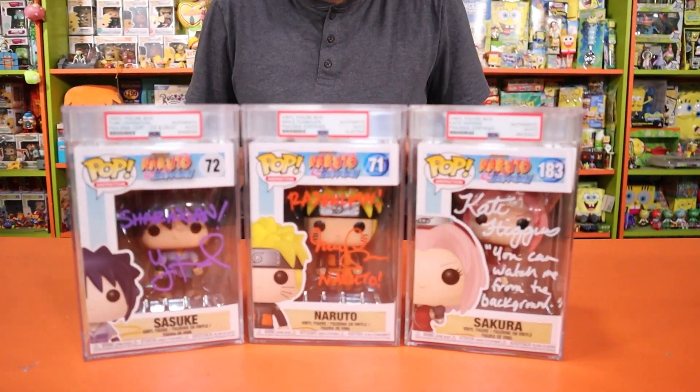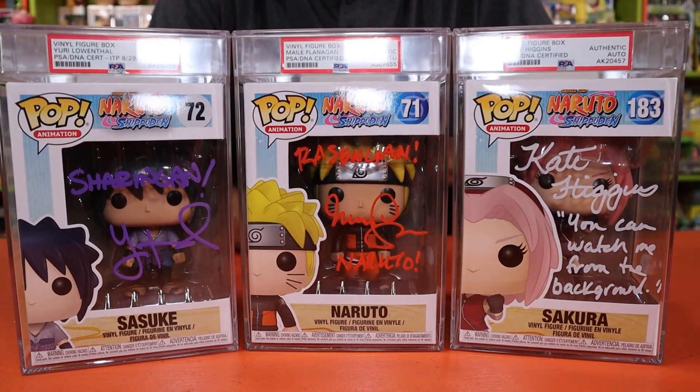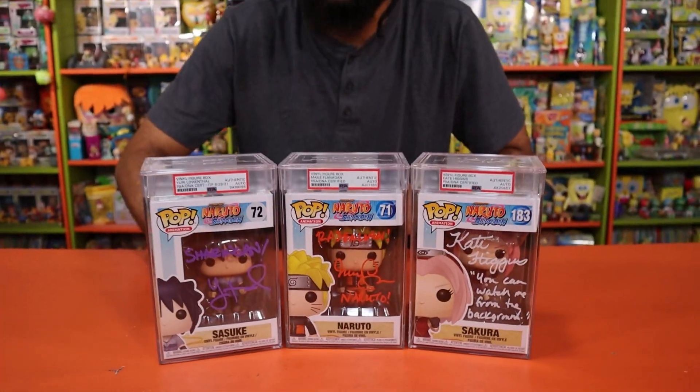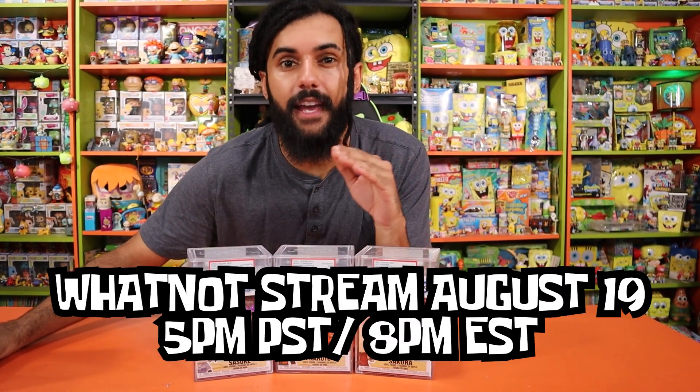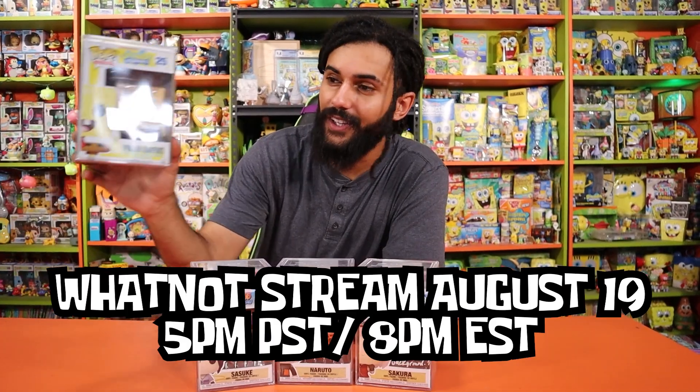If you guys aren't already, make sure you guys go follow me on WhatNot. You get $10 off your first purchase — free money as I always say. And if that's not enough freeness, we're going to also be giving away all three of these pops right here — the entire Team 7, Naruto, Sasuke, and Sakura, signed and encapsulated by PSA. That giveaway is going to be done at 5 PM Pacific Standard Time on August 19th. Don't miss it. And if you're there early, you might even have an opportunity to win Mr. Sponge Robert here — the original one from my collection I've had for years. It's just a special gift for the Comfort Cartoons community.